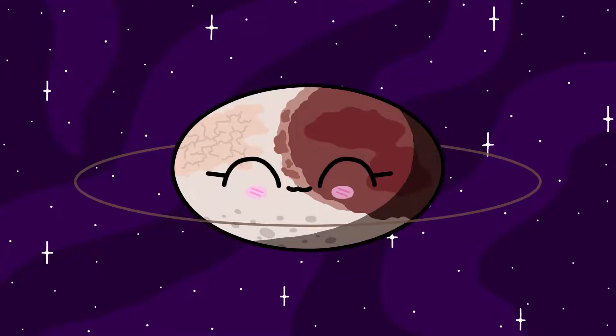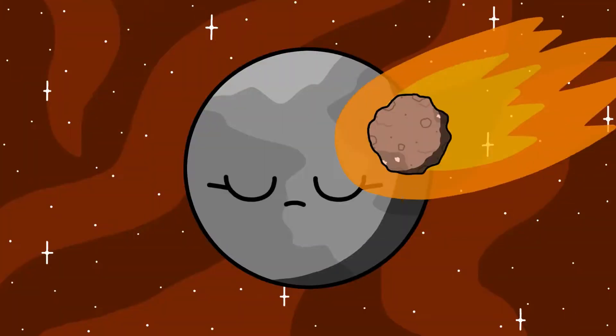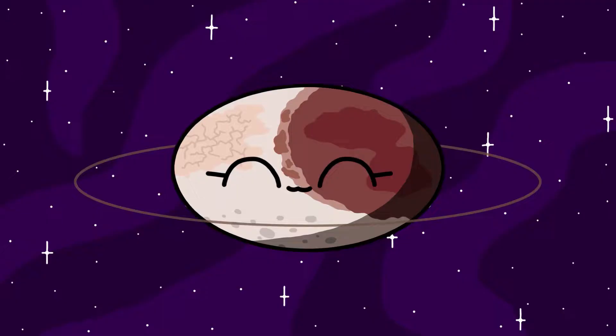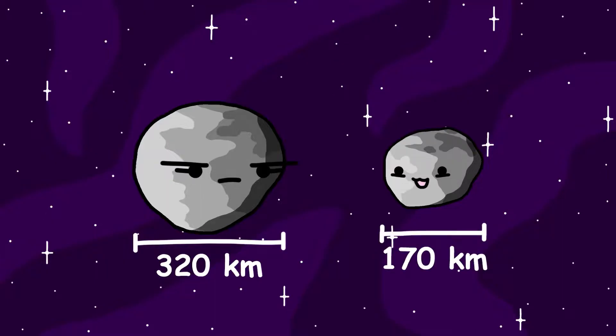Haumea is a little special, not only because it's shaped like a potato, but also because it has its very own little ring system. Haumea's faint ring system is thought to have been formed from a giant collision early on in its past. The same collision is also thought to have been responsible for Haumea's fast rotation and two small moons, Hiʻiaka and Namaka. They're most likely little chunks of ice and rock, only 320 kilometers and 170 kilometers across.